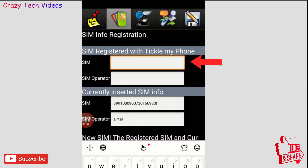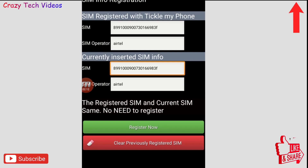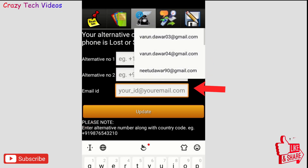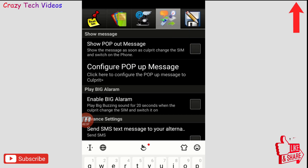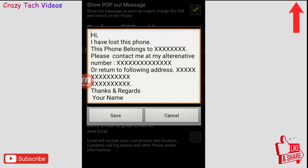First you register by entering your SIM number and SIM operator, then click 'Register Now.' Then go to the third option and enter your phone number, a second phone number, and your email address. Whenever your phone gets lost, you will receive messages and emails to these contacts. Then go to the fourth option — 'Show Pop-up Message' — check it and click 'Configure Pop-up Message,' and write something like: 'I have lost this phone, it belongs to me, here is my phone number.'